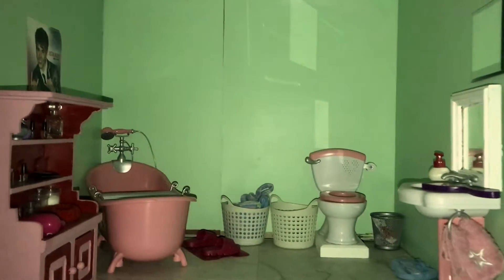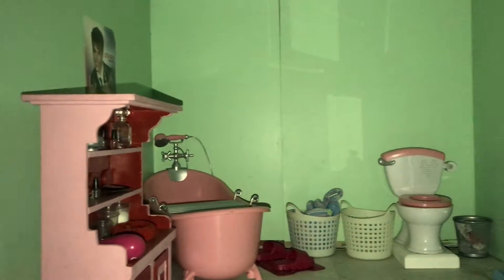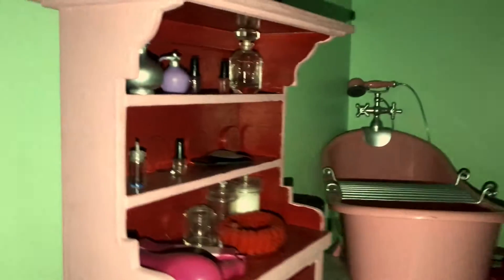Hey guys, so I'm gonna be showing you my AG bathroom floor. I hope you guys enjoy it, and sorry if you hear something in the background — my cat is going wild.